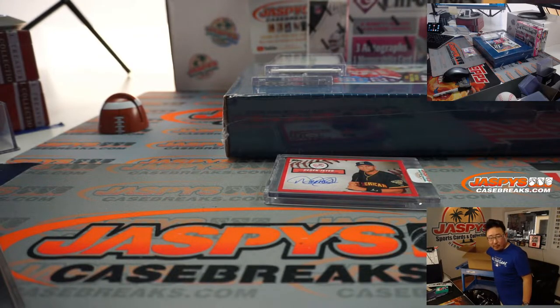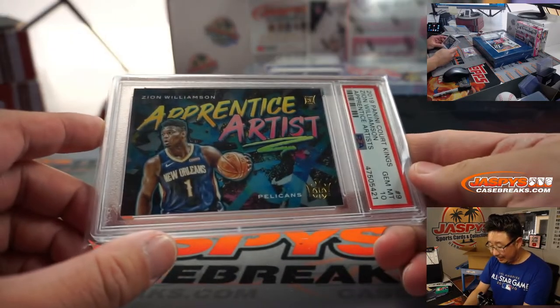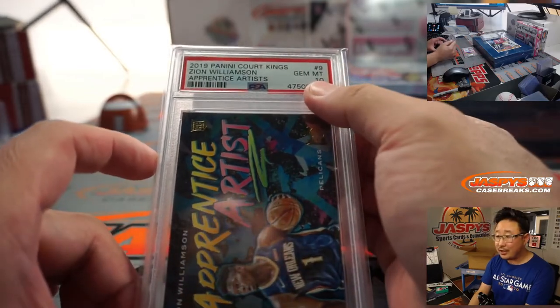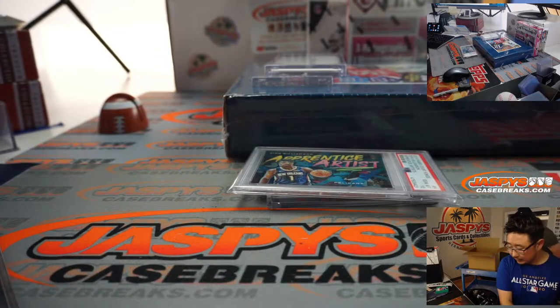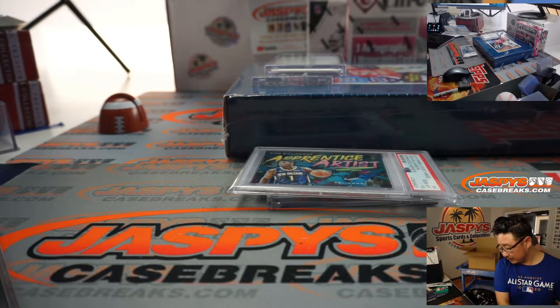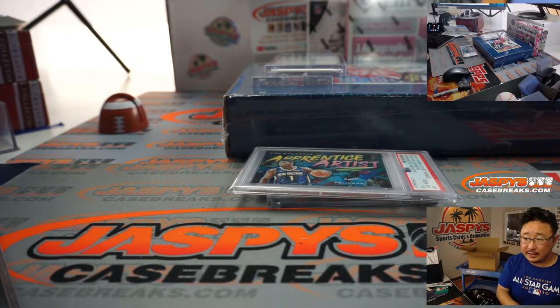Should have four hits left. We've got Zion, Apprentice Artist insert, Gem Mint 10, Court Kings — PSA 10.